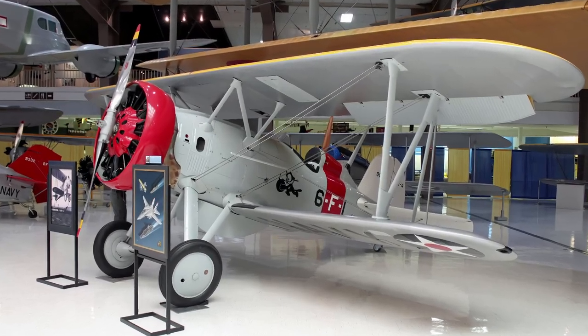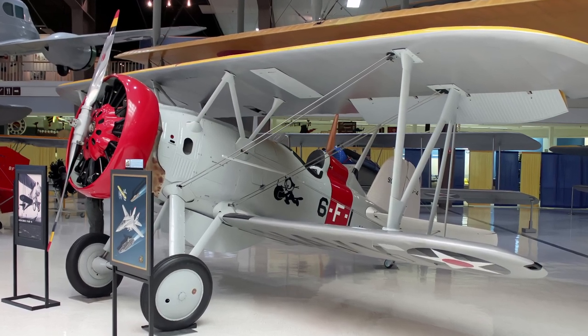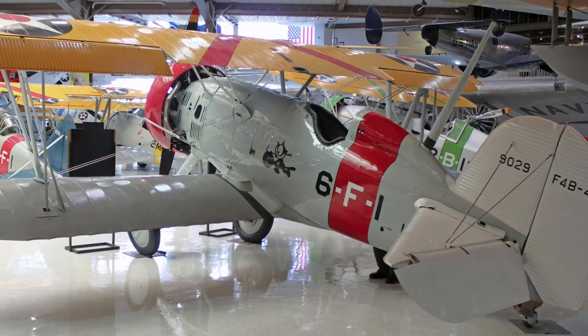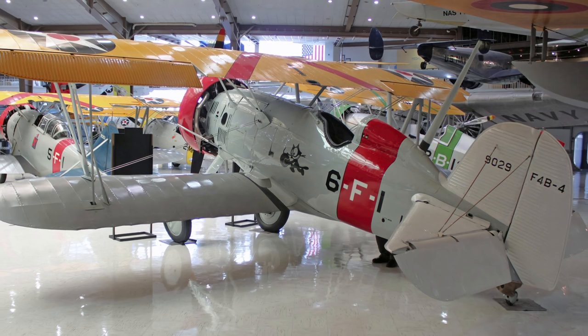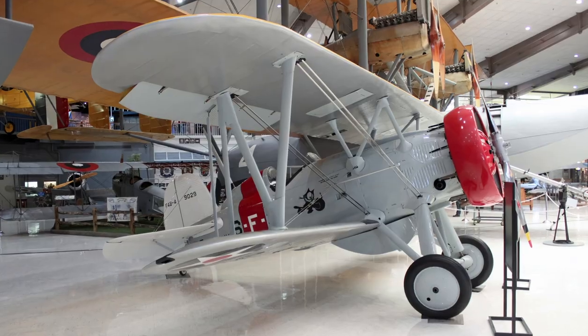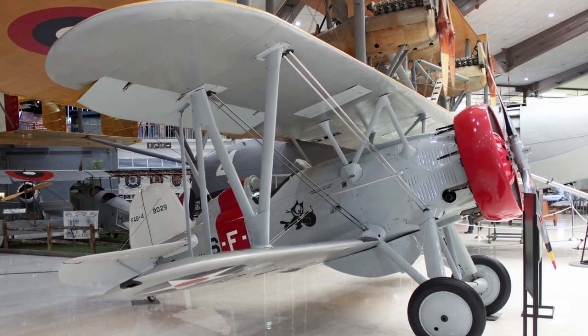Boeing's F-4B was the Navy's first-line fighter from 1932 to 1937, until replaced by faster and more powerful Grumman biplanes. From 1937 to mid-1941, they were assigned to training command duties, where they were employed in the last phase of pilot training. Some 34 were still in the naval inventory when Pearl Harbor was attacked in 1941.